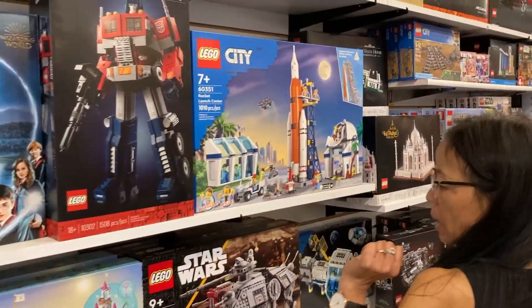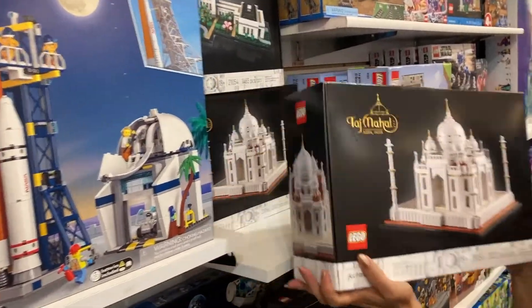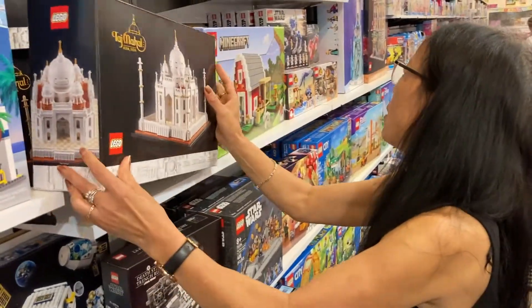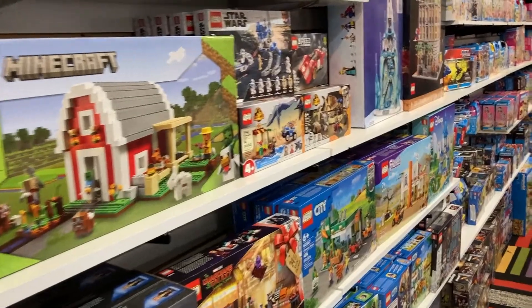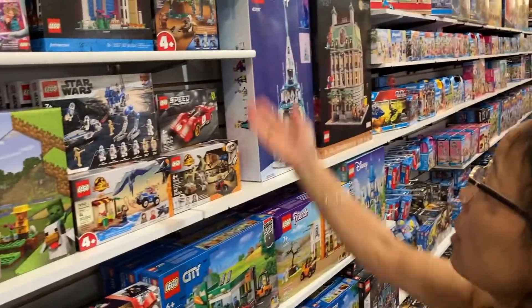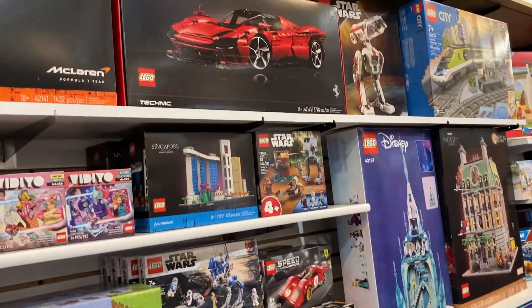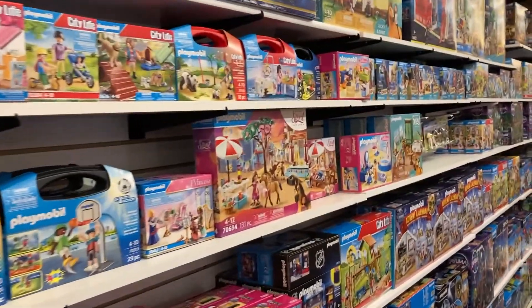Of course we have Legos and Playmobiles. Here are my favorite Legos — there's a Taj Mahal and a lot of Legos. We have 14 and up, 18 and up, and also regular sets. There's a crystal Ferrari, which is 18 and up.